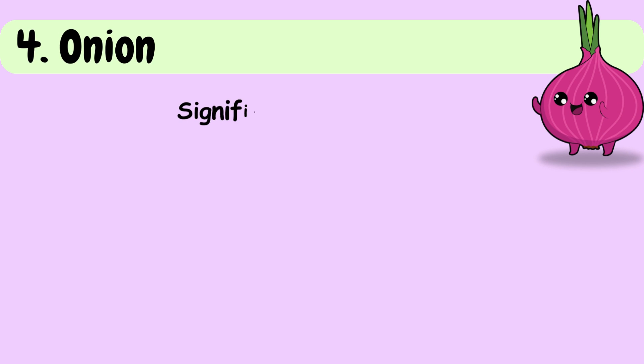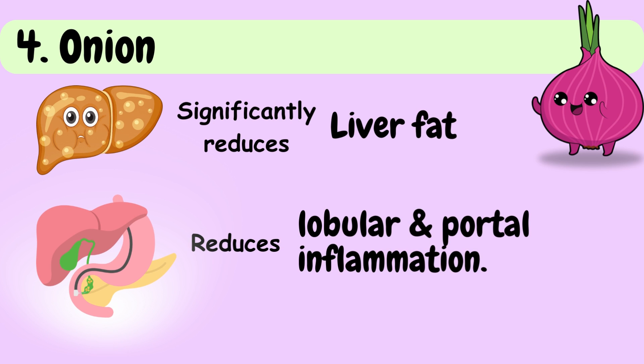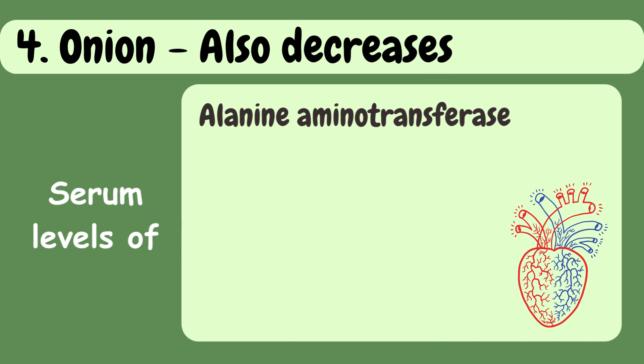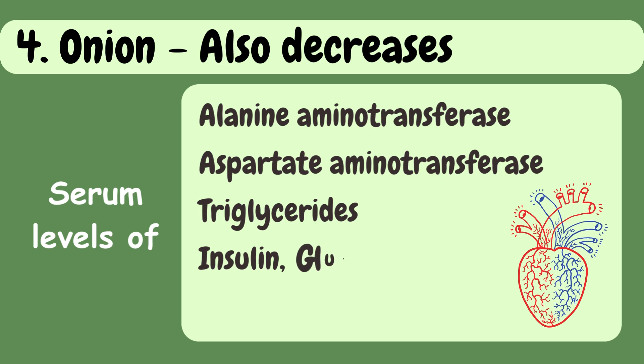Fourth in the list is onion. Recent studies have shown that onion significantly reduces liver fat. It also reduces lobular and portal inflammation, and decreases serum levels of alanine aminotransferase, aspartate aminotransferase, triglycerides, insulin, glucose, and TNF-alpha levels in liver cells.